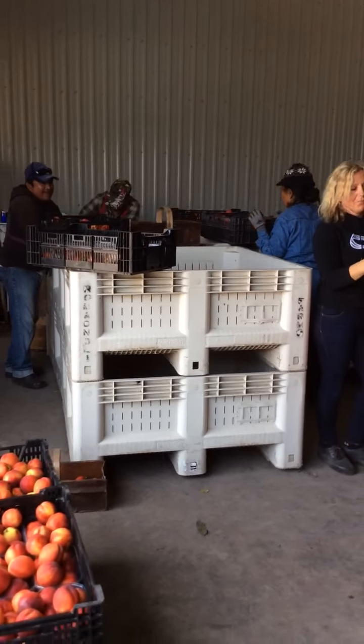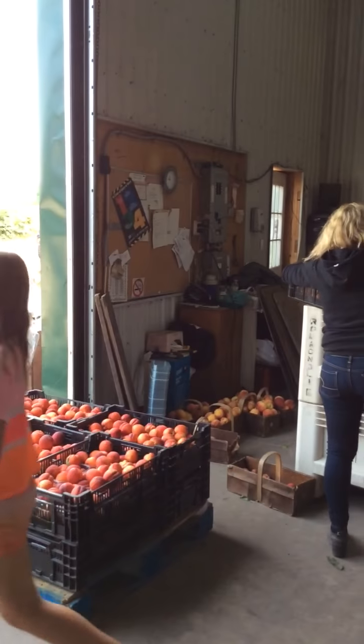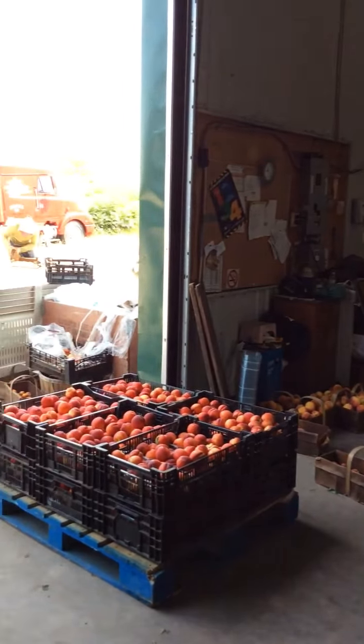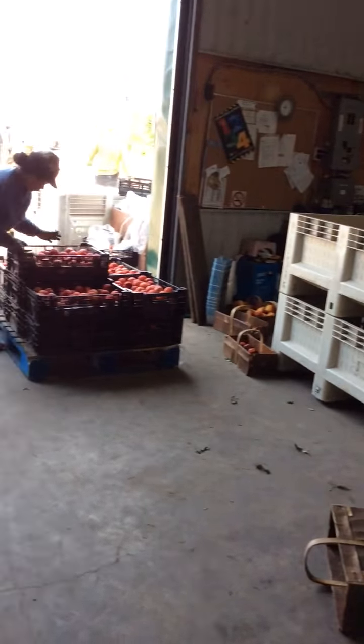And Irina is our mastermind — she knows exactly what we need. You don't want to have too much fruit at market, and we don't want to have too little, because there's nothing worse than being there with another half hour to kill and customers in front of you and not enough fruit to sell. So it's a delicate balance to bring the right amount, but Irina has it down to a science.